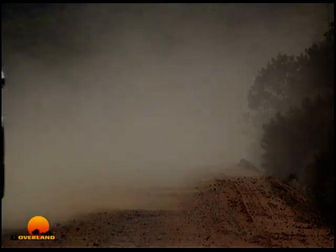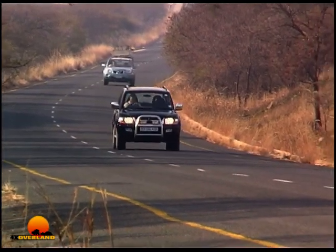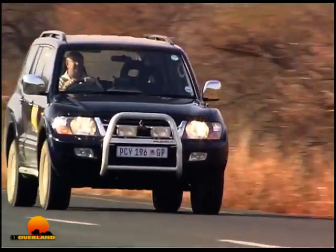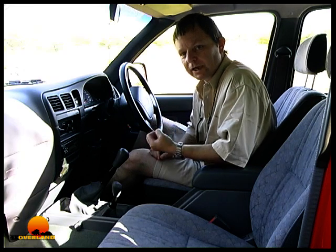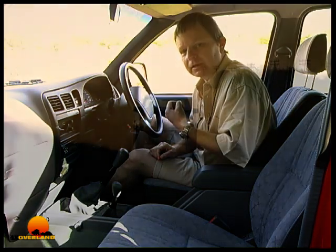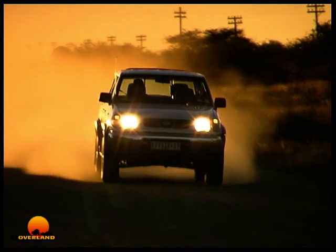It is important, though, that when returning to a firm surface, the centre differential must be unlocked — or, in the case of part-time four-wheel drive vehicles, the vehicle returned to two-wheel drive. The additional tyre wear and transmission wear is so negligible, and the improvement in safety is so significant, there really is no debate here.